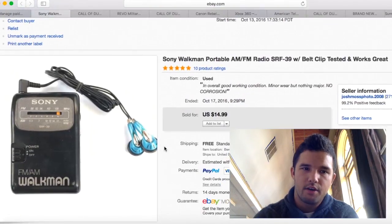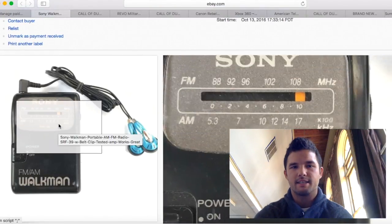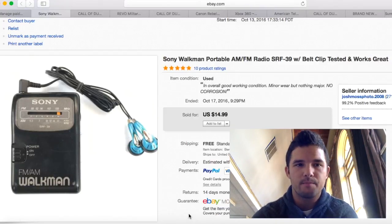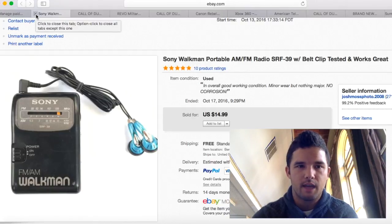Here is another vintage radio — tested and working. I paid about $2 or $3 for it. After shipping, another $10 profit and I'm happy with that.